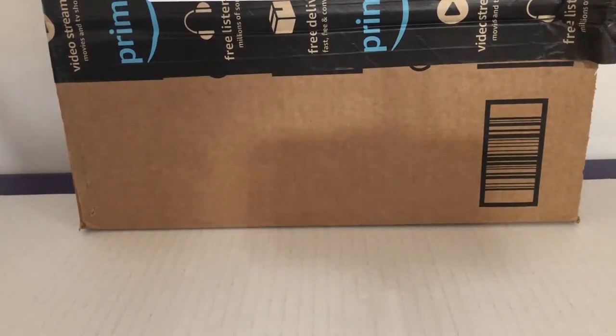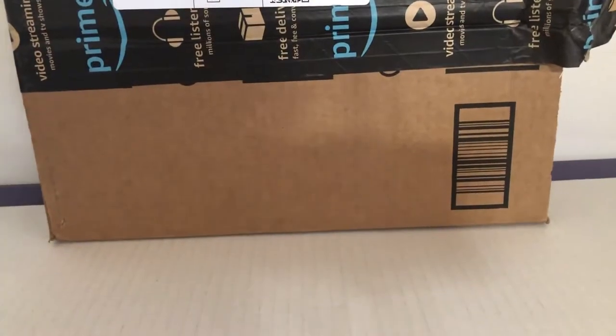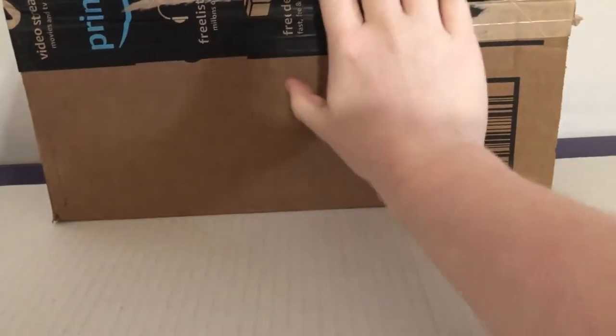Hey guys, it just arrived today and we got this package. So let's see what's inside. Let's cut this thing up here. We cut the tape loose a bit on the film.